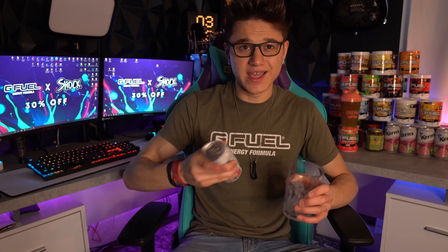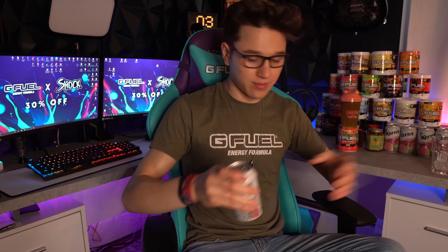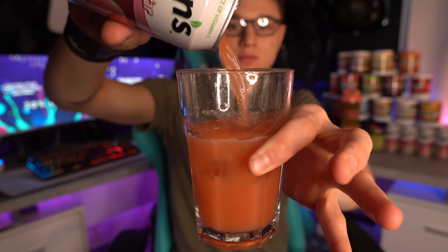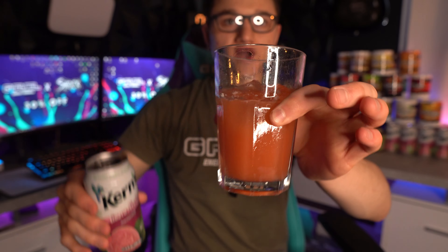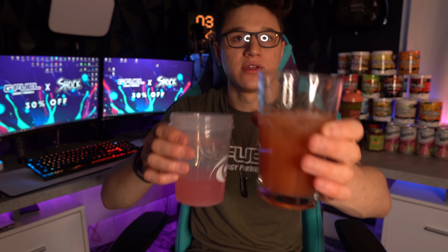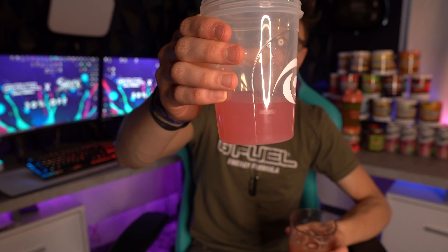Let's go ahead and give this guava nectar a go and see how it pairs up to the G Fuel guava flavor. I've got a cup here with a few ice cubes — not trying to dilute it too much. It does say shake well, so I went ahead and got another one and shook it up. Let's open this one up — here we go.